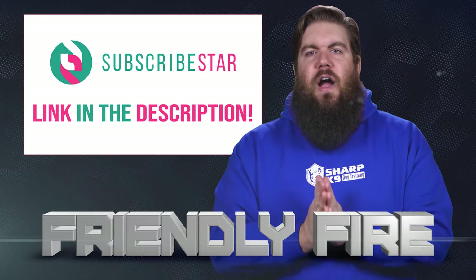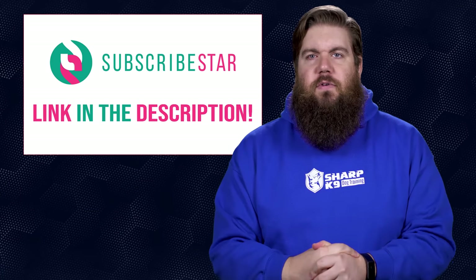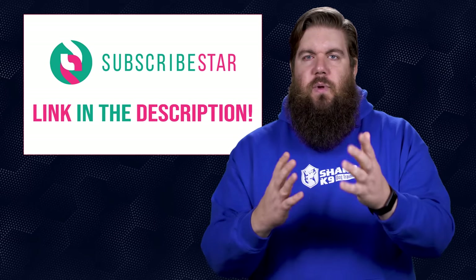It's time now for Friendly Fire, the segment where I answer your questions from our loyal supporters over at Subscribestar. If you aren't supporting us on there, go do that — there is a link in the description, we'd love to have you.